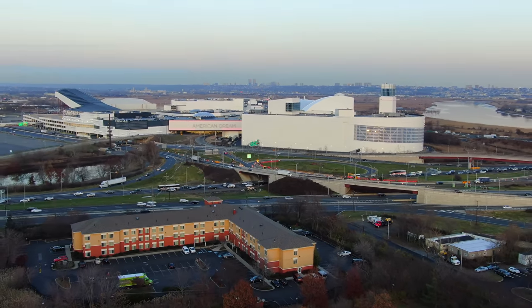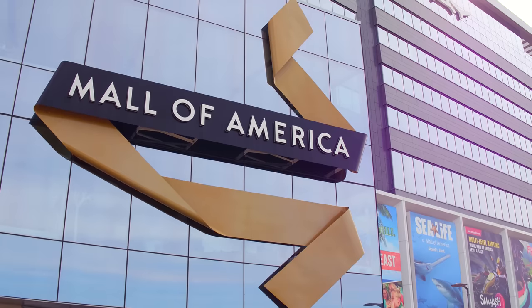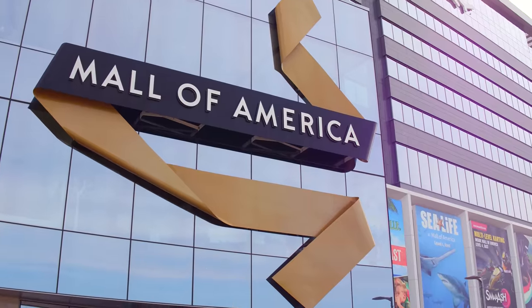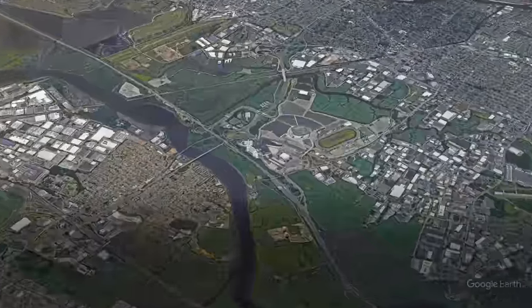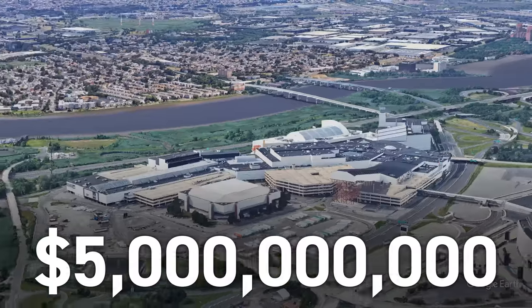This is the American Dream Mall. The dream was turned into reality by the same developers that brought us the iconic Mall of America in Minnesota, but this one is located in New Jersey, and it took 16 years and $5 billion to build.